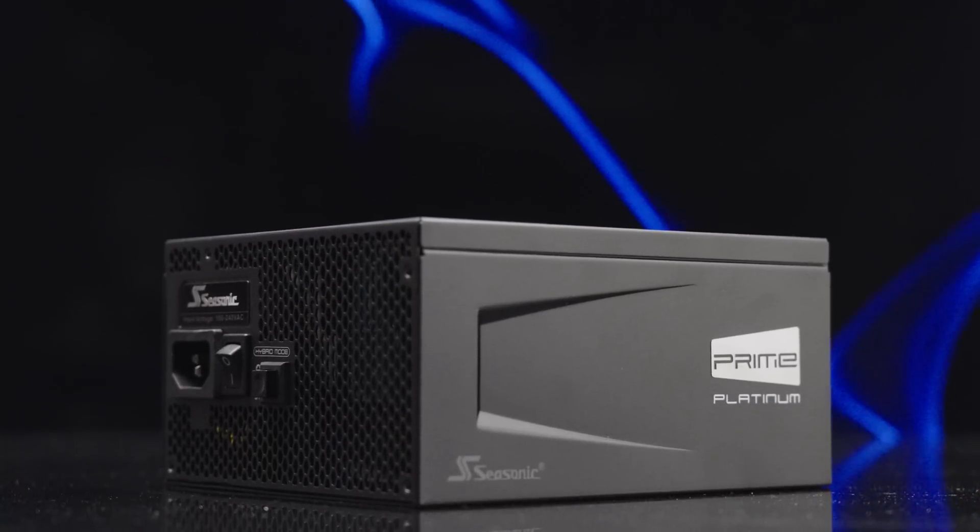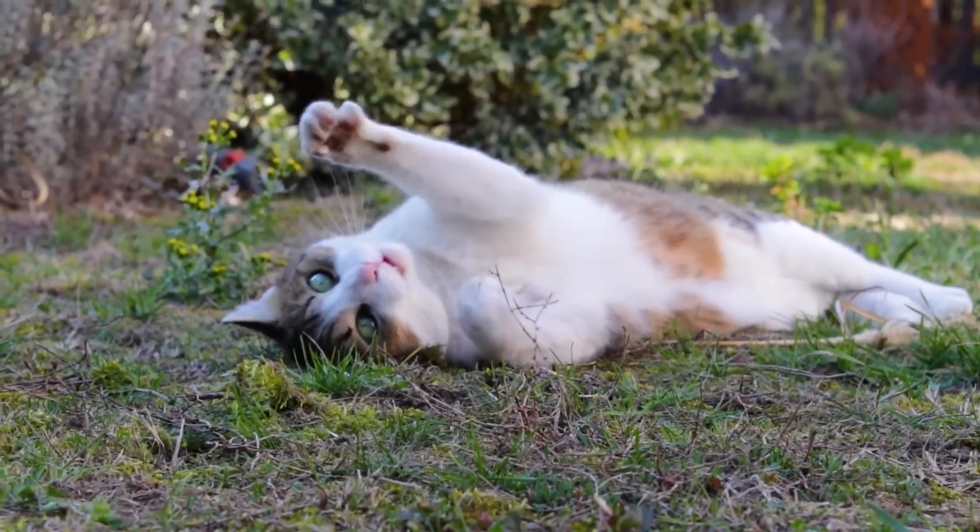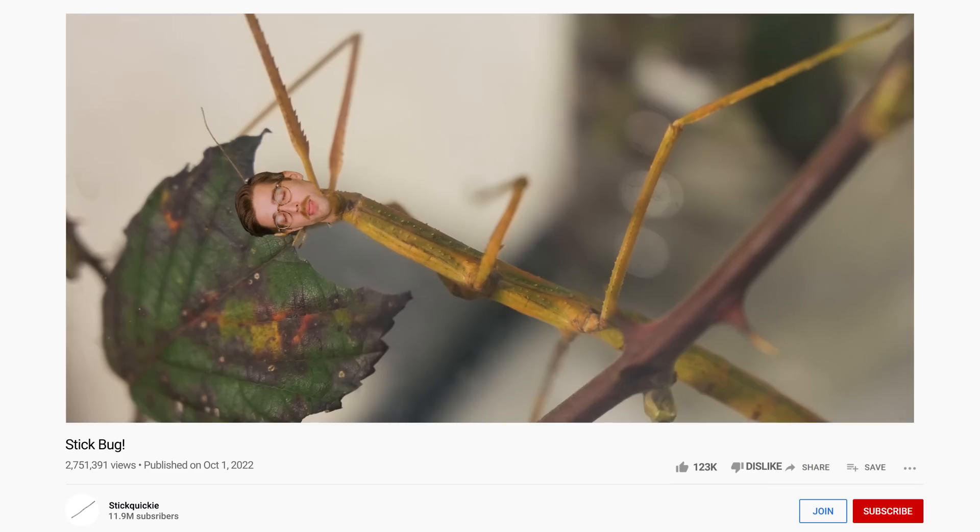And don't forget about budgeting for a new power supply. Maybe we should all just give up on PC gaming, go outside, find a cool stick, play with it. We'll launch a new channel called Stick Quickie.